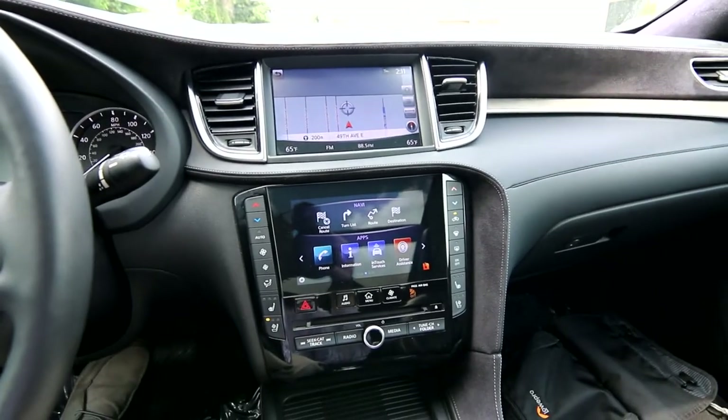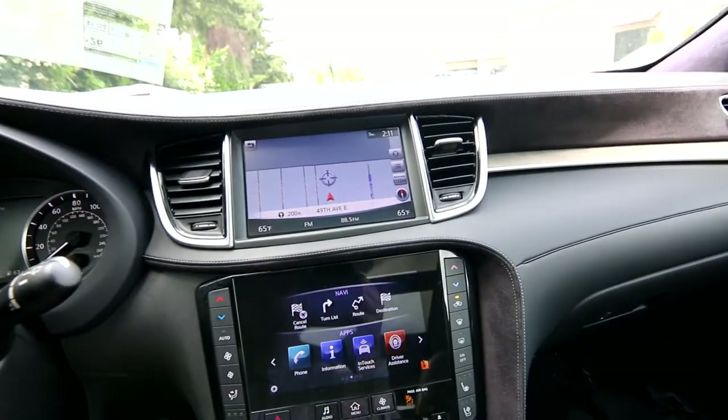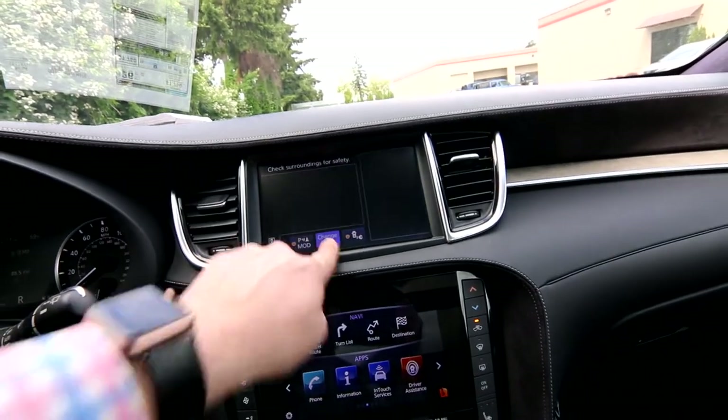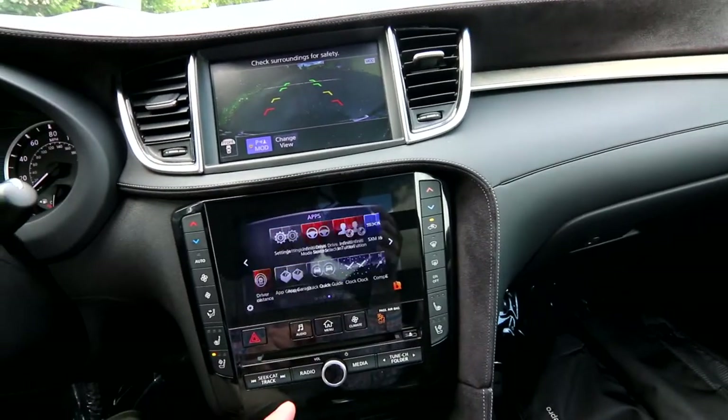The QX50 features a dual display system, a brand new feature for the redesigned 2019 model. The top screen is for navigation and parking camera, and we also have a 360-degree around-view camera, great for low-speed maneuvering. The bottom screen is a tablet-like interface for vehicle settings and apps.